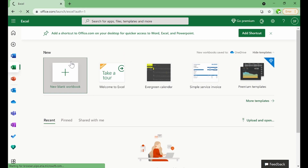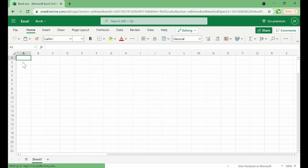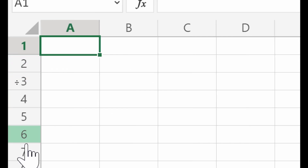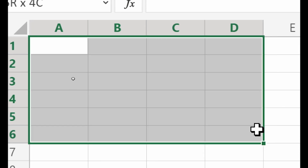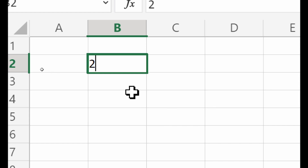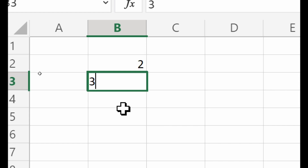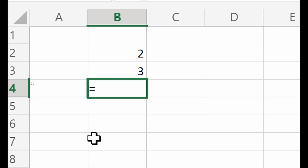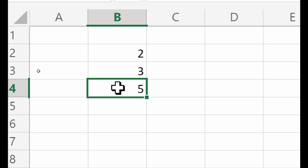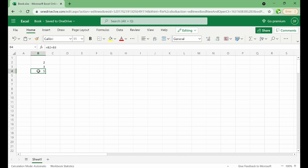Now let me try Excel Online. It looks perfectly just like the original Excel. I can type values — for example, type 2 and 3, then use a formula to get the total. I get my answer right here. This is Excel Online, just like the offline version.